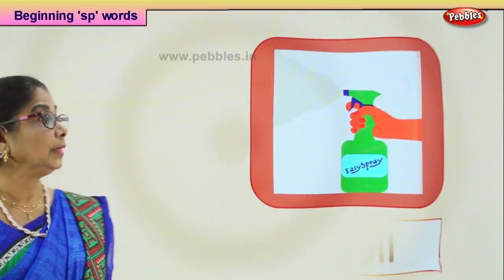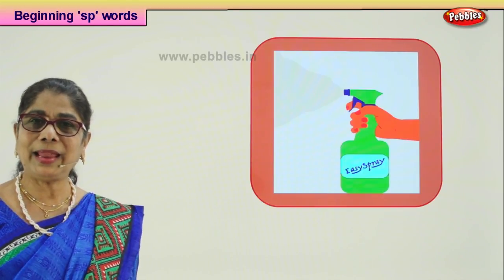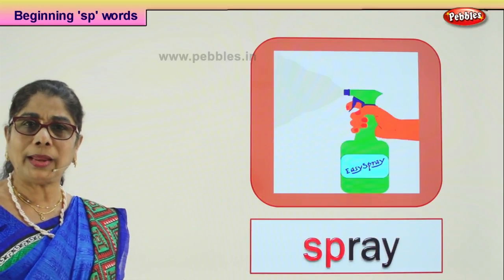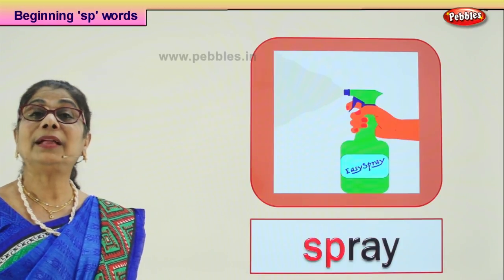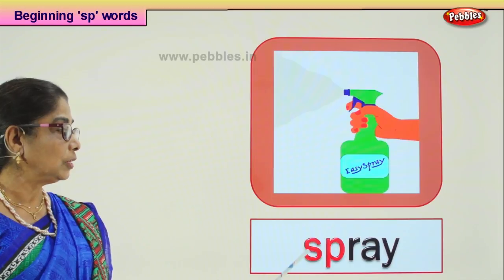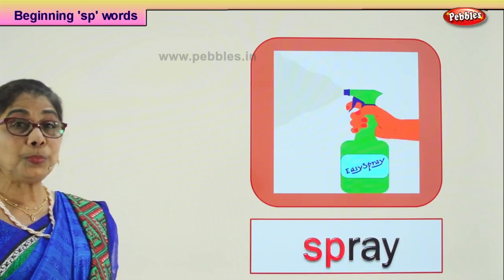Let's look at another picture and guess the word that begins with SP. Somebody — daddy or mommy — is doing something in the garden or in a flower pot. What do you do? You spray water on the plant, not pour and pour the water. You spray water or you spray something to keep the plants away from insects. SP-RAY: spray. Sometimes there are too many insects in your corner or garden, and daddy brings some medicine and sprays it on the insects.